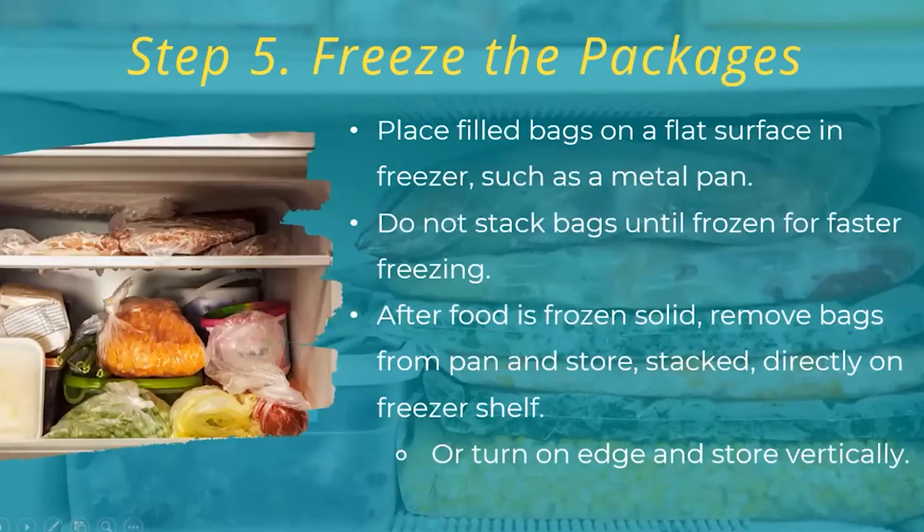The fifth step is to freeze the packages. Move them from your refrigerator once cooled down enough and put them into freezer packages. You can place filled bags on a flat surface of the freezer. Don't stack the bags until they're cooled or frozen. After food is frozen solid, you can remove the bags from the pan — so if you're doing the tray-pack method like with the burritos, you can just throw them all in the bag and they should be fine.